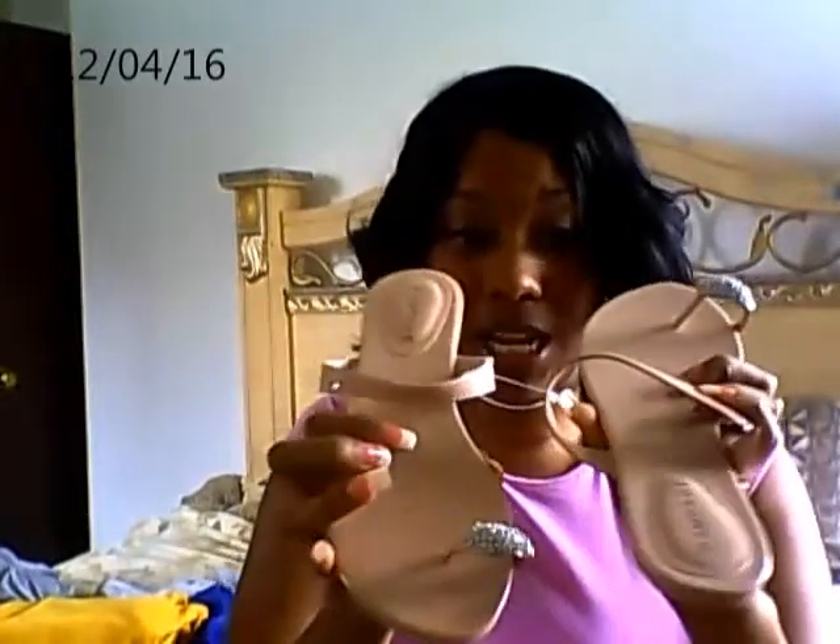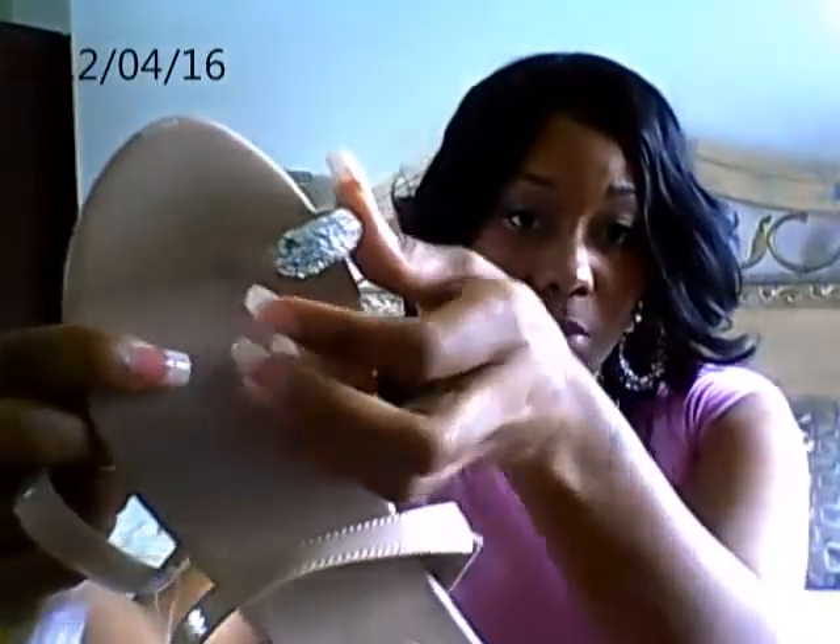I want to start with a place called Burlington Coat Factory — it is a department store. I bought two pairs of shoes from them. This is actually one of them. These are some sandals. They have a little diamond part for the big toe and they're pretty cute — a nude color. They were only $16.99.